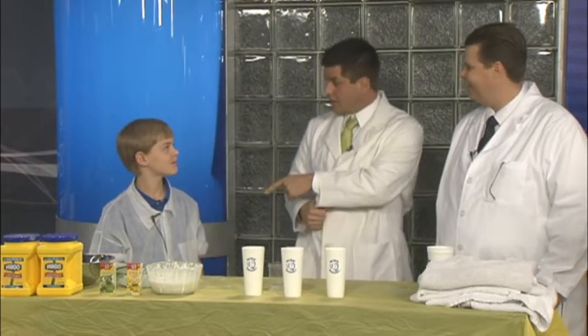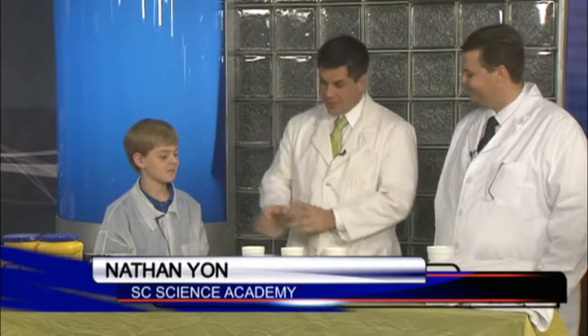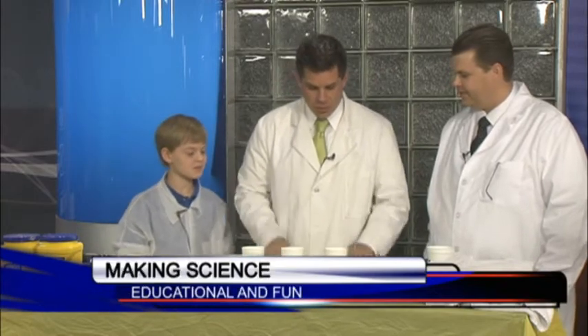With cornstarch and water — still blowing my mind, by the way. From the South Carolina Science Academy, Mr. Nathan Yawn and our young scientist, Bennett Young — gentlemen, good morning. This is cool. We're going to get back to this experiment. If you didn't see this, this is probably one of the coolest things I've seen in four or five days. What else have we got here for this cool experiment? What are we going to do?